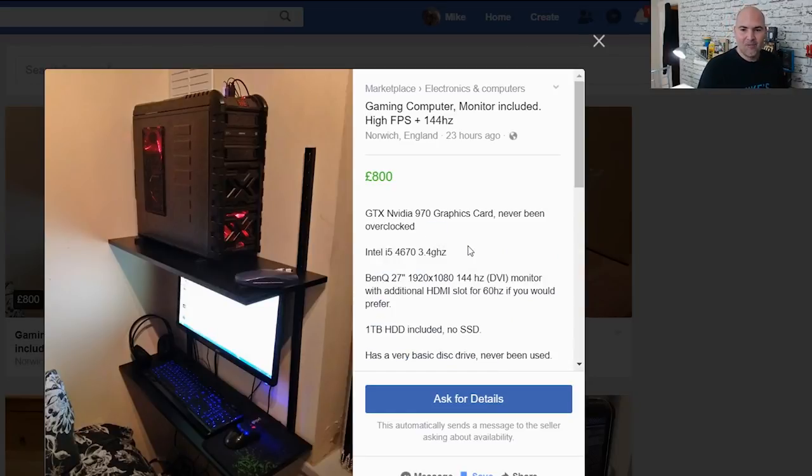The GPU is an NVIDIA GTX 970 — alarm bells should be ringing. For £800, that card realistically goes for £100–£150 on the used market. The CPU is a pretty old Intel i5-4670 at 3.4GHz — not bad, but at least four generations old. They haven't gone into any detail about the motherboard, and the chip isn't overclockable, so it's stuck as-is. The BenQ 27-inch 1080p monitor is a fair size for gaming, with DVI and HDMI, but no DisplayPort — so it's an older monitor too.